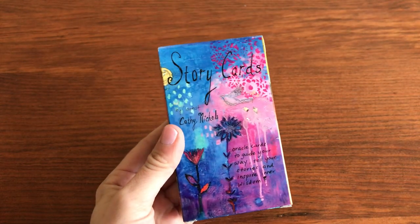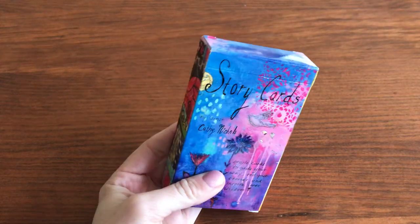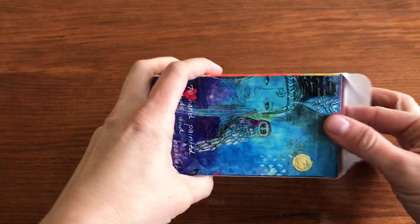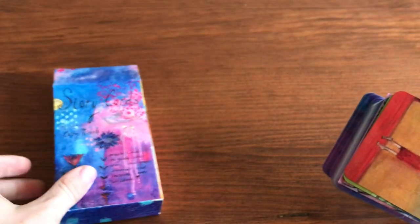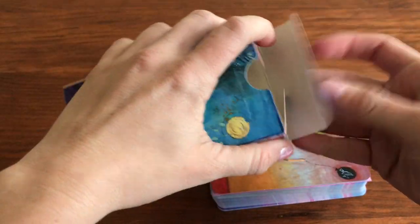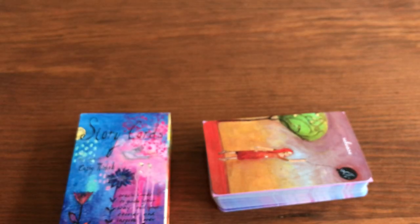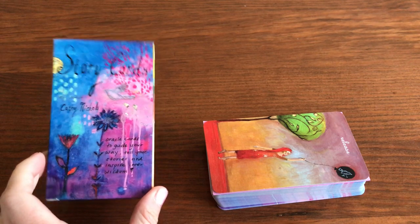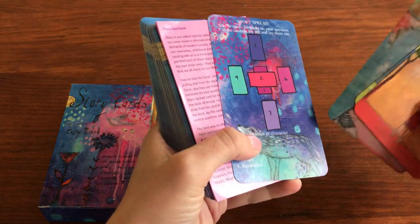These are the Story Cards and I think it's like 69 or 70 cards in total, so it's a really big oracle deck. I fell in love with her artwork browsing Etsy one day. She's from Asheville — I don't know if she's originally from there or if she's moved there — but Asheville, North Carolina is a really special place to me. I've been a couple times and it's relatively close to where I live.